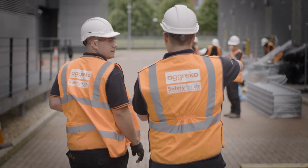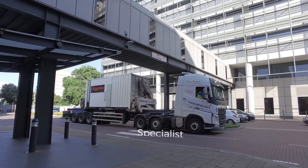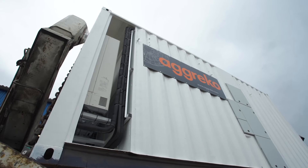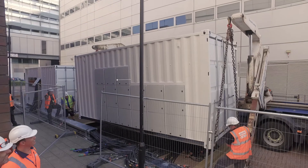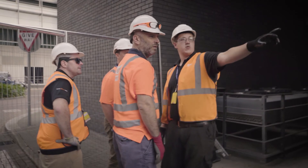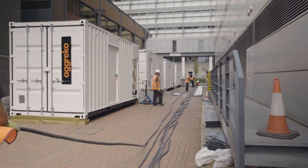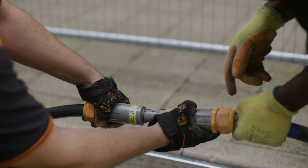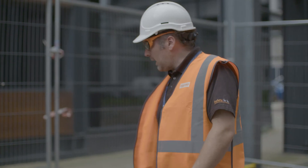With the site prepped and the UPS units ready for installation, we used specialist site loading vehicles to transport the heavy UPS containers to Telehouse's data centre. We installed over 10 days, after which the temporary UPS units were online and Telehouse could then start their replacement program, confident that our technology was protecting their data centre against power loss.